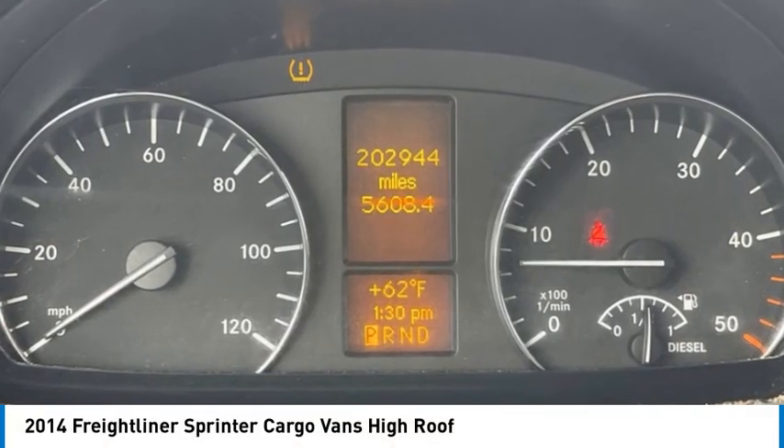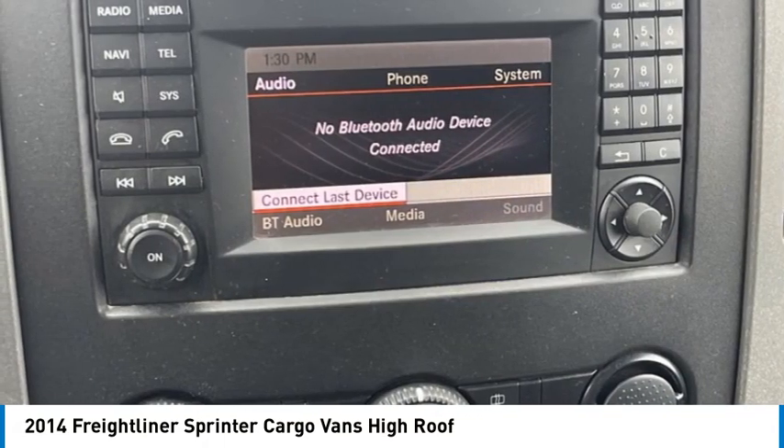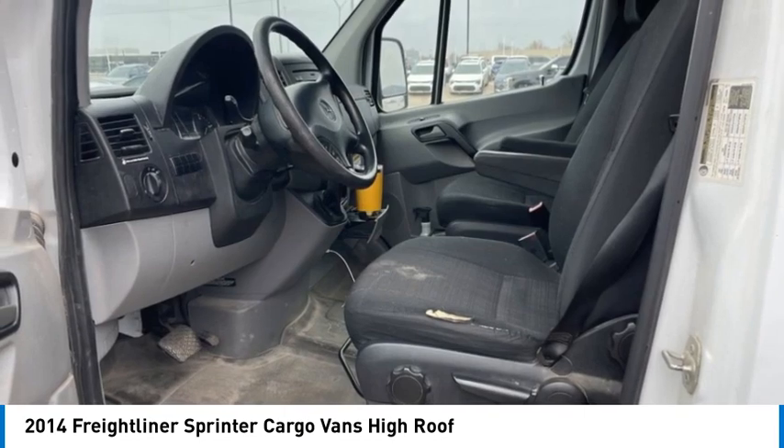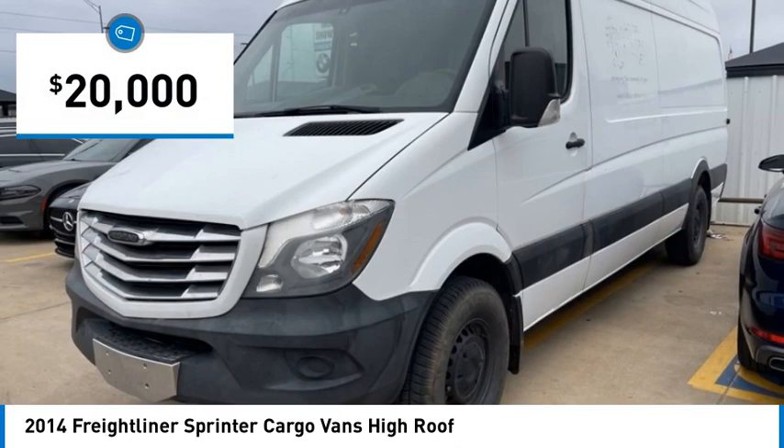Don't miss this great vehicle. It's equipped with great features. You'll want to take this vehicle home. Make a great choice today. Visit the dealership today and see this vehicle firsthand — it is priced below $20,000.